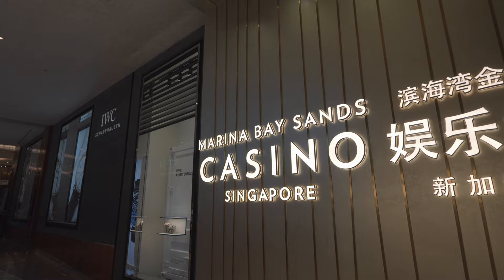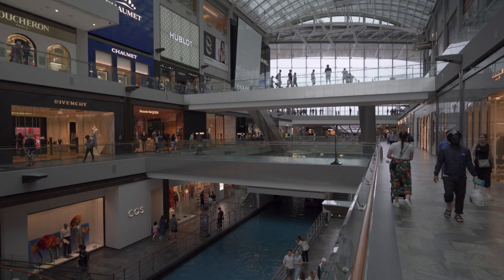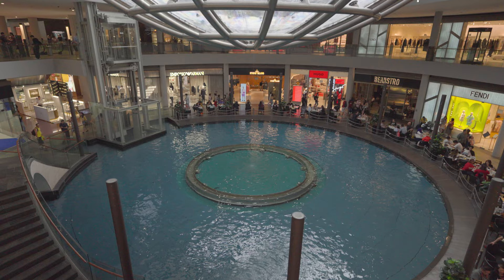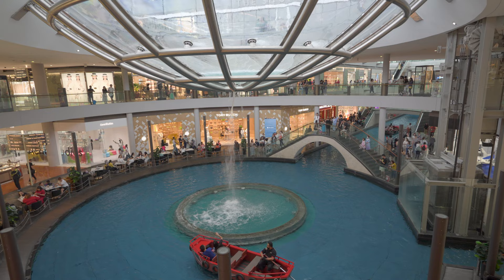The Shops at Marina Bay Sands is a world-class shopping destination nestled within the complex. You can also take a ride on a traditional sampan boat along the enchanting indoor canal. The Rain Oculus is an eco-friendly installation comprising a 22-meter-wide acrylic bowl that collects rainwater to fill the canal. Over 22,000 liters of water are released per minute from a skylight two stories overhead.